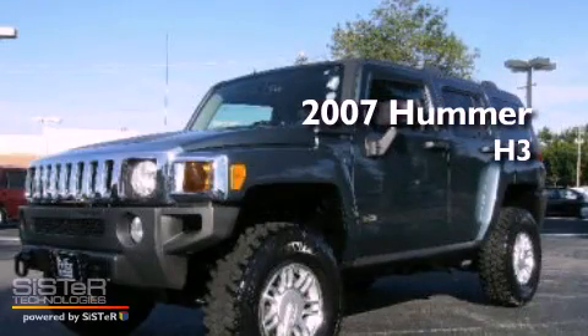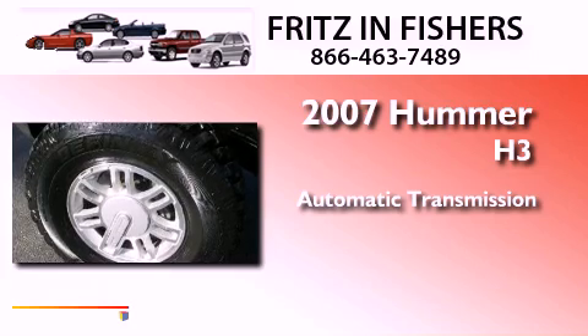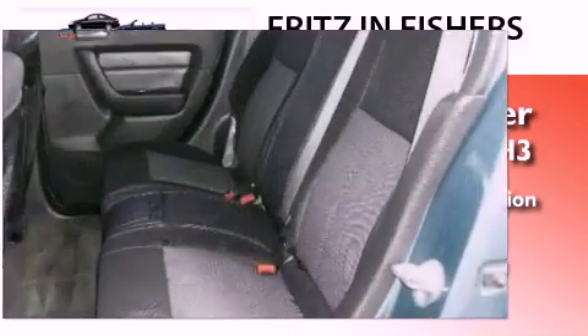This is a 2007 Hummer H3. This SUV has an automatic transmission, a 3.7-liter inline 5-cylinder engine, and the added safety and control of 4-wheel drive.